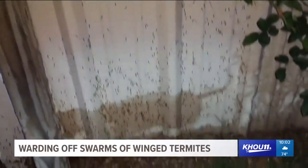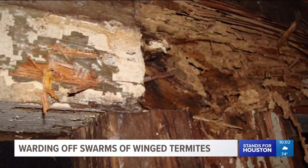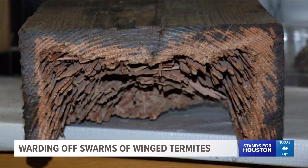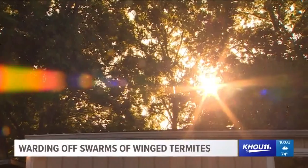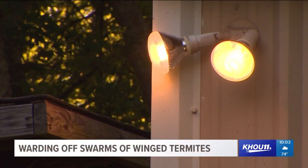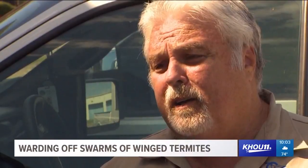Brace yourself — one colony can come with 10 million termites. An average termite colony of this species can eat a complete two-by-four stud in 30 days. So if you see this on your property, usually around dusk and usually near a light source, that means that somewhere within a couple hundred feet of the house, there's at least one colony of these termites.